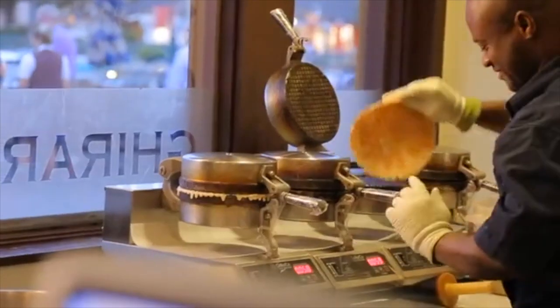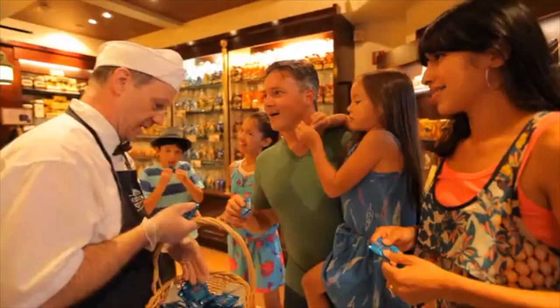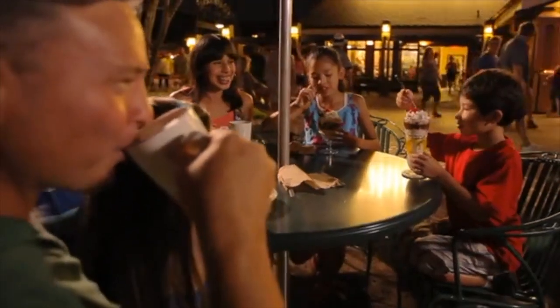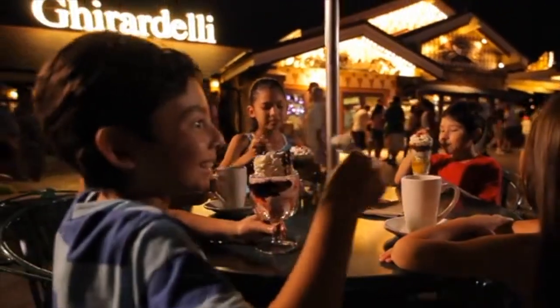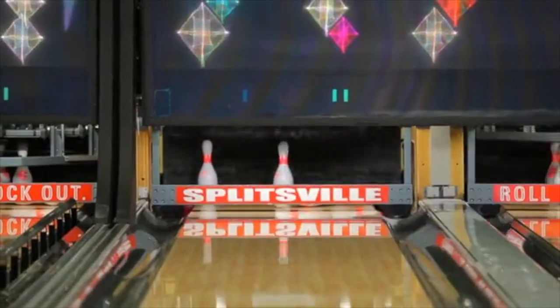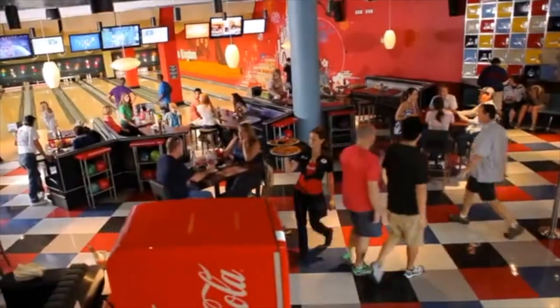So what's next for your Downtown Disney day? Time for a little dessert at the world-famous Ghirardelli Soda Fountain and Chocolate Shop — strictly for the kids, of course. Ice cream, chocolates, plus delicious coffees and espresso. Talk about something for everyone. And you'll definitely want to spare some time for Splitsville Luxury Lanes, where bowling is taken to an entirely new level.